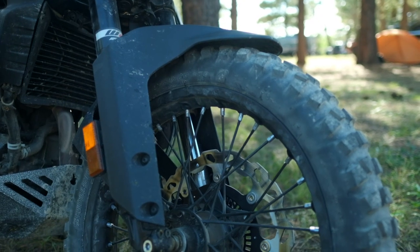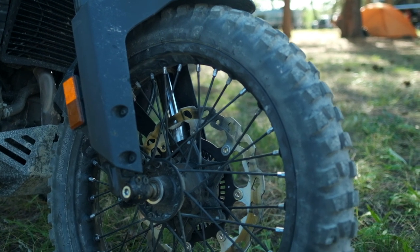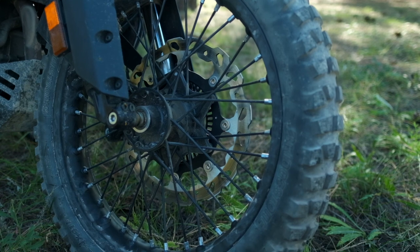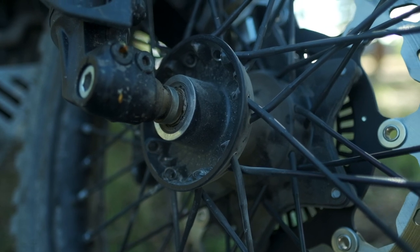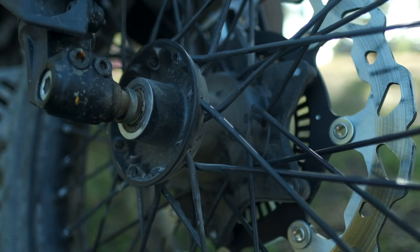This bike came with cast aluminum wheels, and I found a flat spot on them a couple weeks ago. I had wanted to go with spoked wheels anyway since they're a little bit more off-road capable, so I put spoked wheels on it. I think the bike looks great with the spoked wheels, and it gives me more confidence off-road — I can go a little bit harder knowing I'm not going to break a wheel and get stranded somewhere.